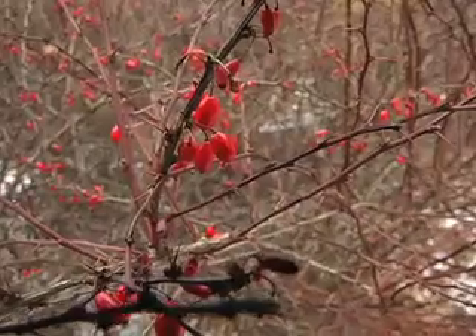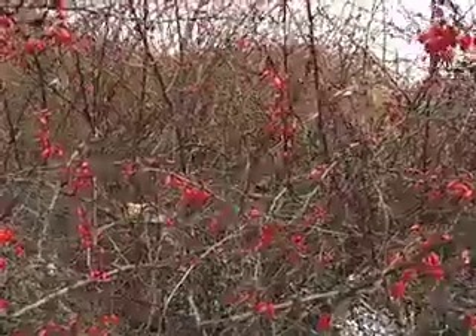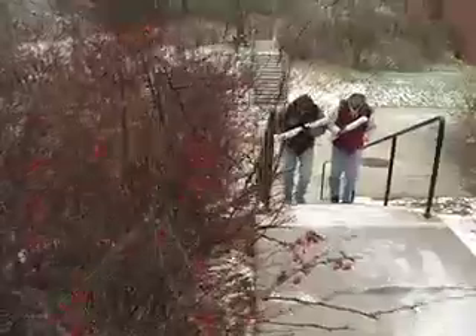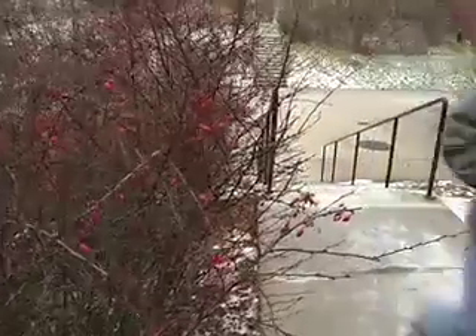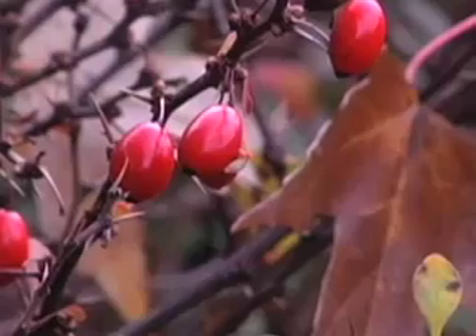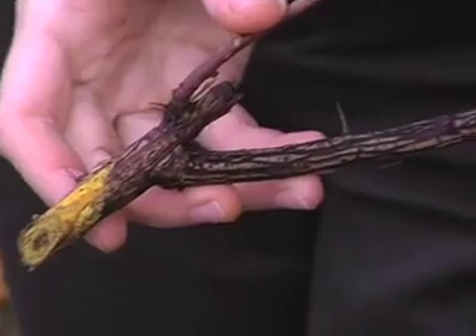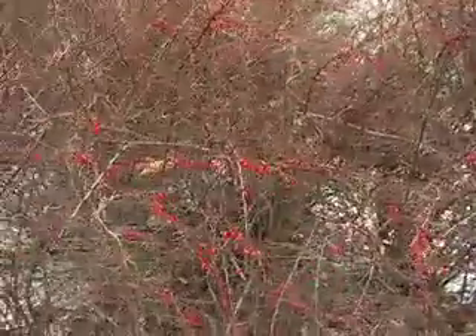Japanese barberry is readily identified by its slender, bright red berries. Japanese barberry, Berberis thunbergii, is actually imported from Europe, the name referring to where it was first discovered. Closer inspection shows its thorns, small leaves, and interestingly, the bright yellow living tissue under the plant's bark. Japanese barberry is still sold in nurseries today despite its known invasiveness.